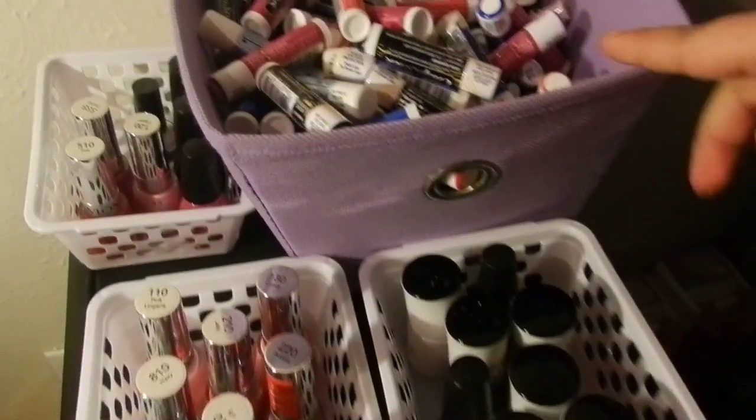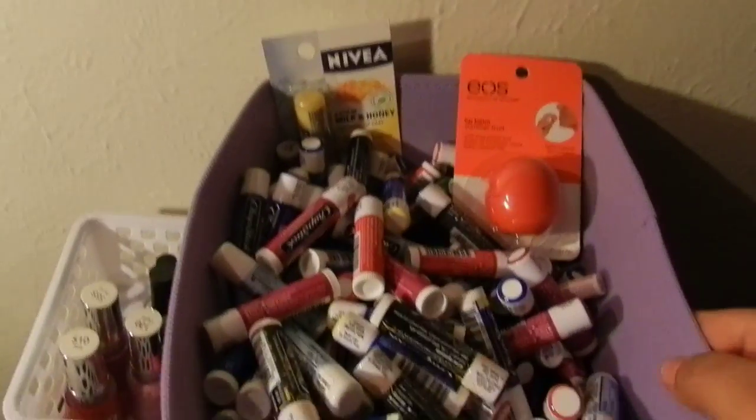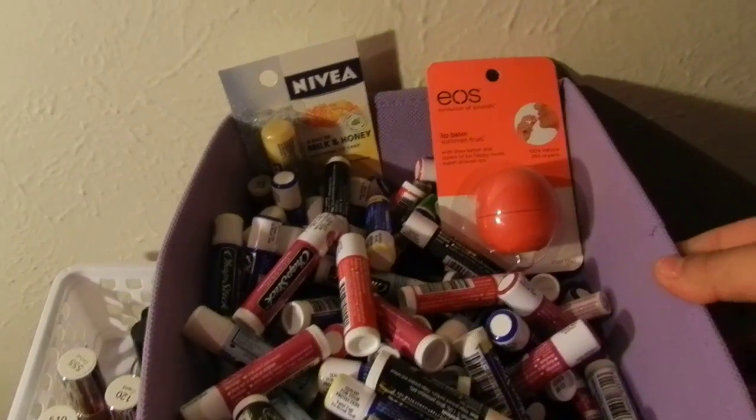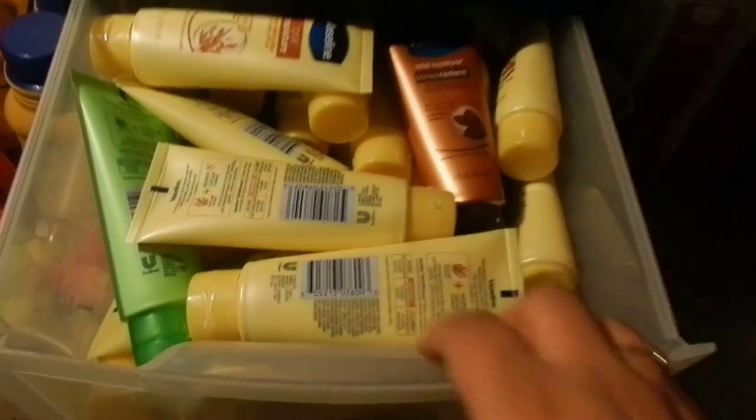And this purple bin — I actually have two of them, I have one here and one down there. I hope you guys can see it, it's pretty dark in here. They were actually 99 cents at Walmart. Used overage for that. I do like her little box, cause you see I have all these.